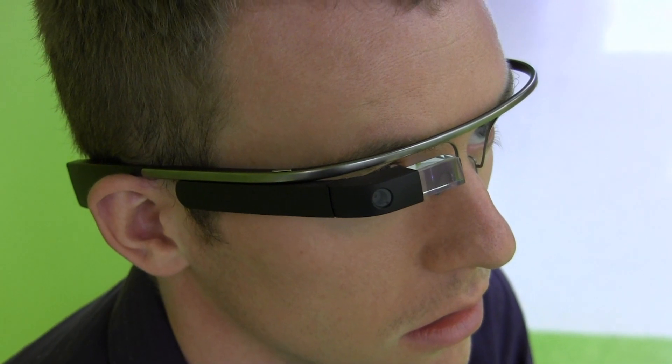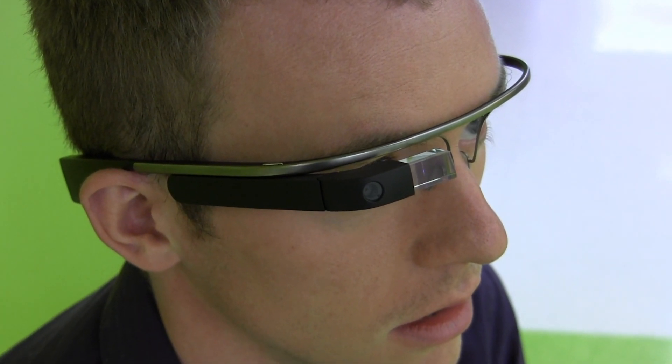I think the most unique feature is that it's always there and kind of always on, but it's out of the way. I can interact with you without it being distracting. It sits above my line of sight so I can see you, but when I need to look at something,